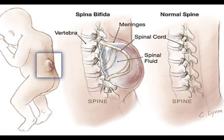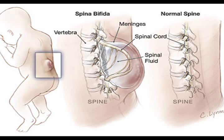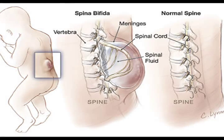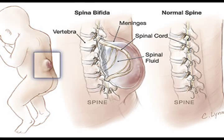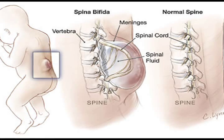The Spina Bifida Association conservatively estimates that there are 70,000 people living in the United States with the condition. The prevalence appears to have decreased in recent years, due in part to preventative measures followed by expectant mothers prior to and during pregnancy, as well as prenatal testing.